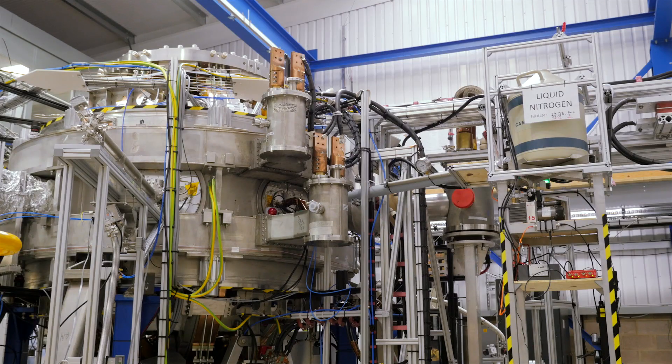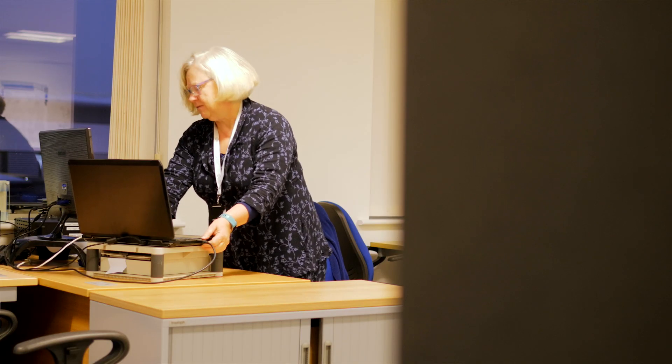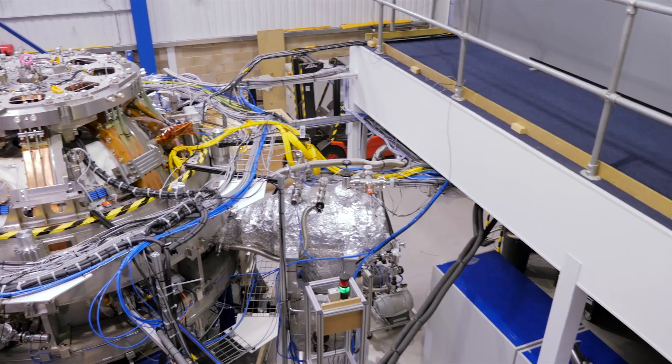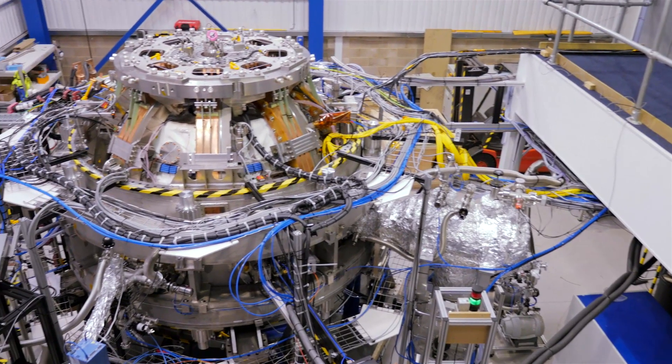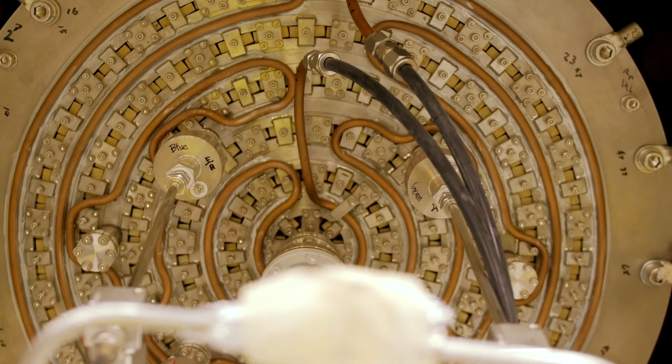We can hand over control to the team who will be running the machine rather than the team who are developing it. 2019 will be hopefully more exciting than this year, which was very exciting. We'll have the control system that's going to run the vessel, we'll be getting the NBI in — which is a whole new dimension — and we'll be very proud of our achievements.